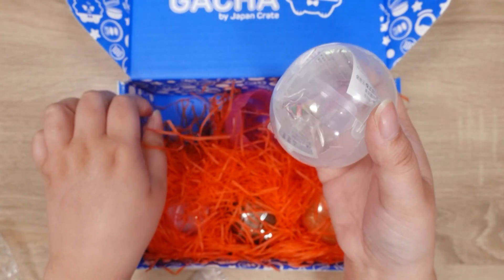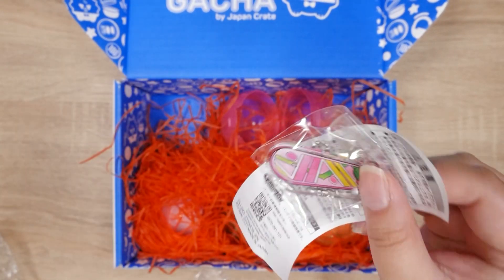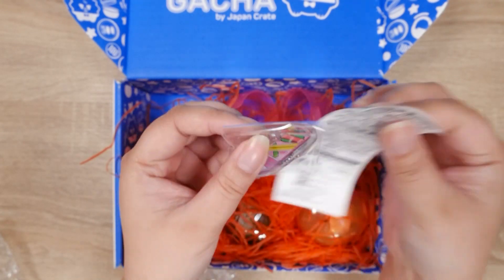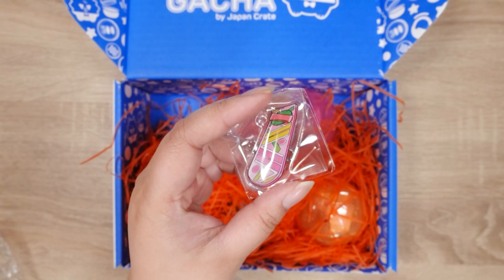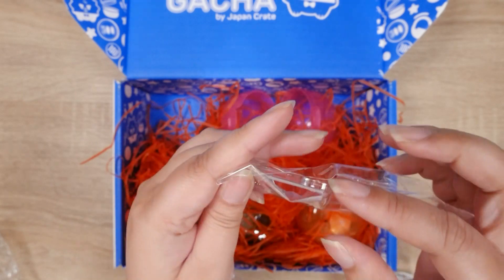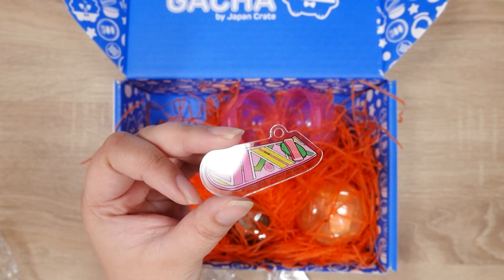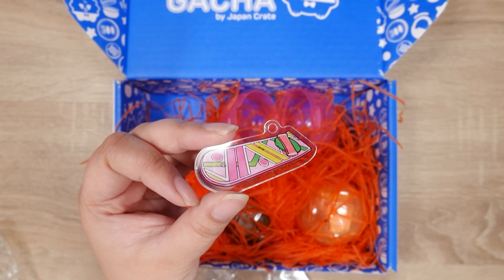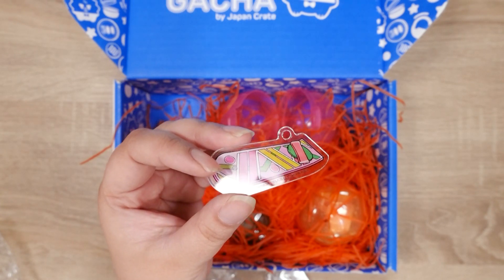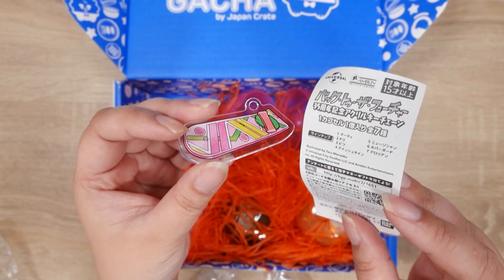Next one — this is an acrylic charm. Back to the Future! I don't think this is from Universal Japan, but I know they were doing a whole event with a lot of the old attractions, so I know they had some Back to the Future merch coming out. The chain's not on it yet. I believe this is the hoverboard, and you're all gonna judge me because I actually have not seen the movie. It is for the 35th anniversary. It's an acrylic keychain and it looks like there were seven different options.